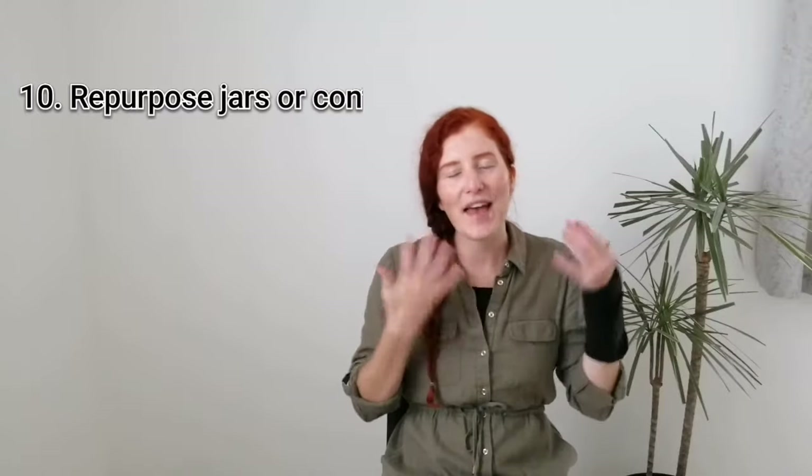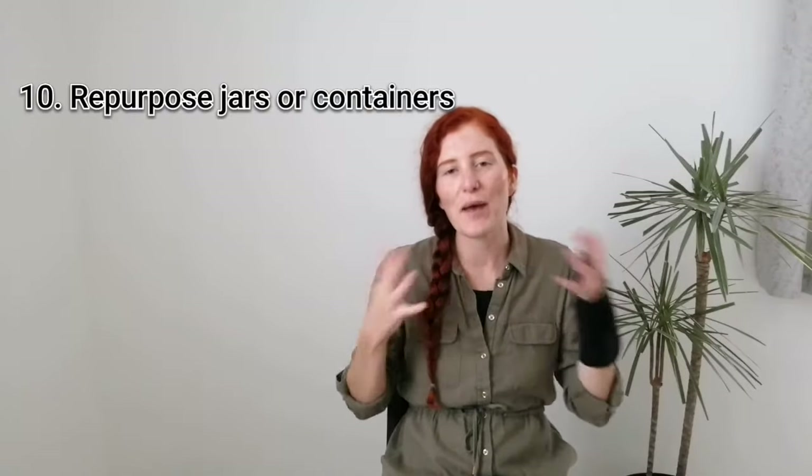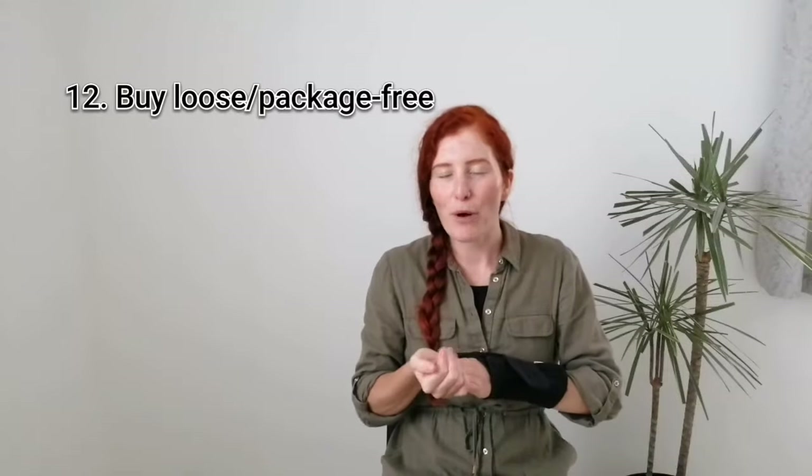Eleven is to repurpose any containers or jars that you may bring into the home to store your food in or for any other storage. You don't need to go out and buy fancy new containers or boxes — just reuse what you already have. Number twelve is to buy loose or package-free wherever possible, and if you have a zero waste or refill store available to you locally, that's a really great way to top up on your cupboard essentials with your repurposed containers.